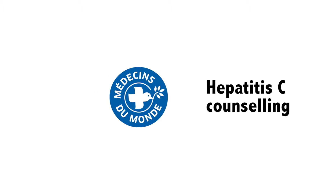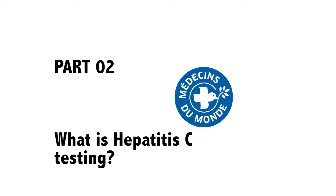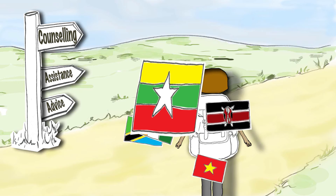Welcome back. It's time to explain to our clients what hepatitis C testing involves. Make sure he or she perfectly understands how it works.